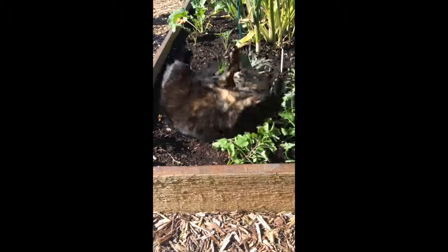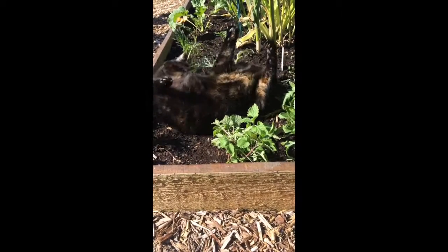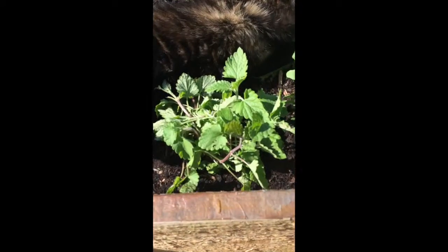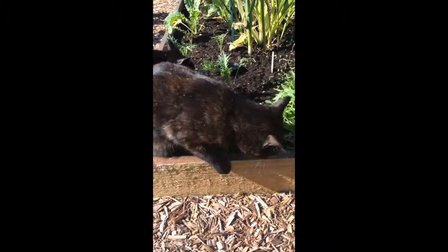Are you enjoying it, Marmalade? Don't attack my kale plant. So this is the catnip plant. I put one on either end of the raised bed. And they seem to enjoy it, but they're not addicted to it. So that's a good thing.